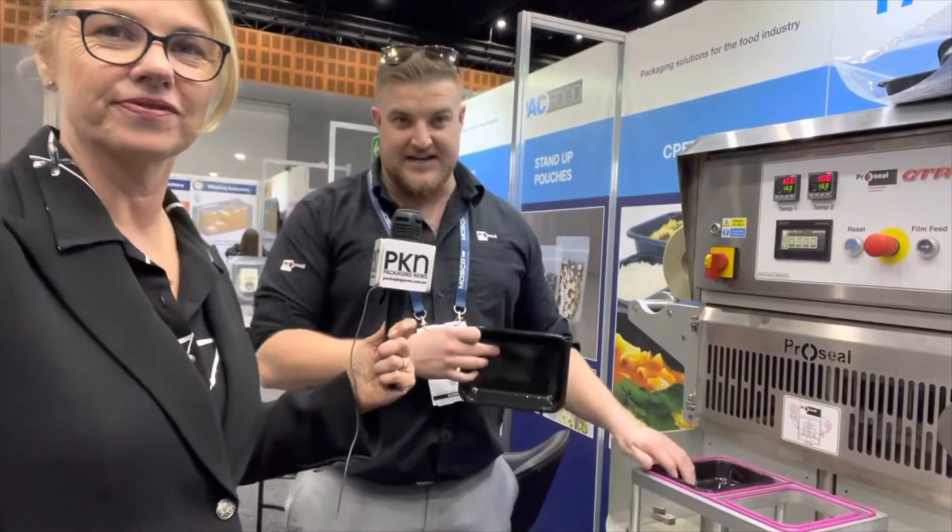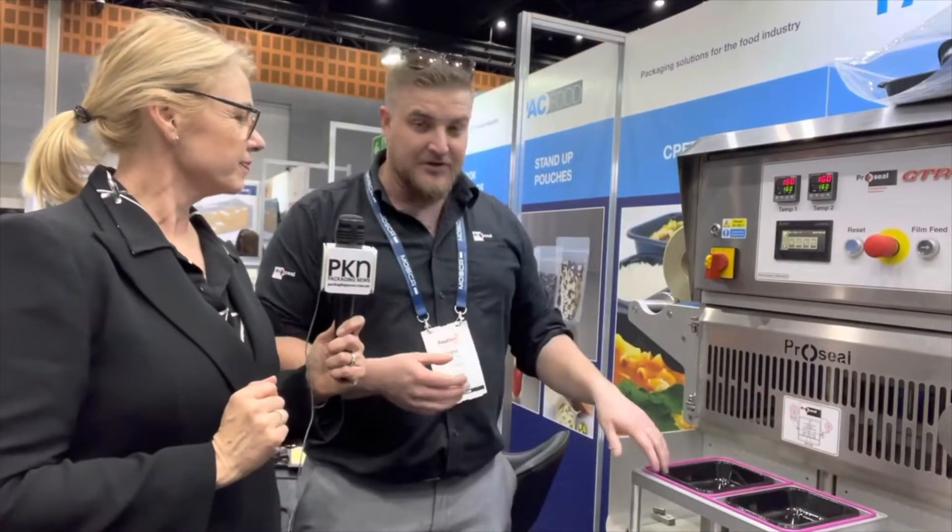This machine here can do a standard gas flush giving you approximately 7 to 14 days on a ready meal, for example, or it can do a top seal. We've got a lot of people in the fresh produce market using these machines as they're small and compact, as well as people in the ready meals and meat industries.